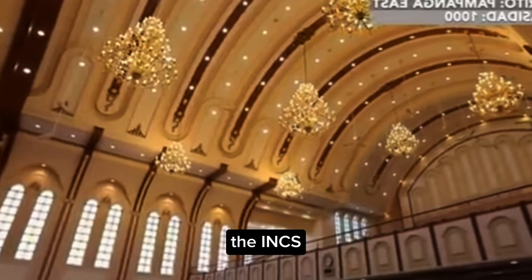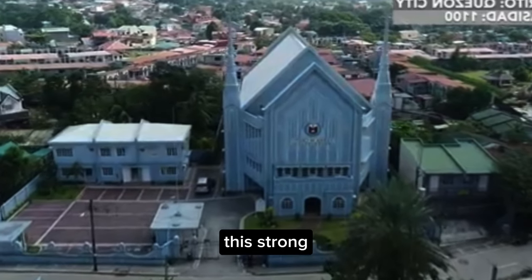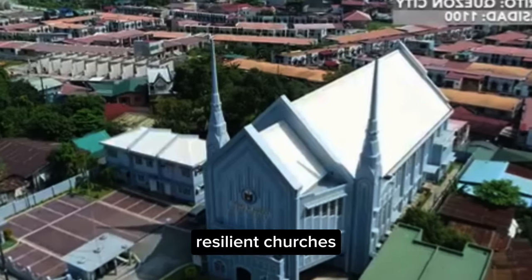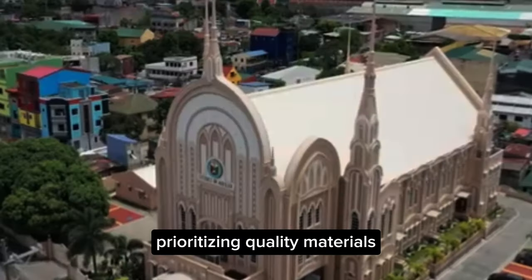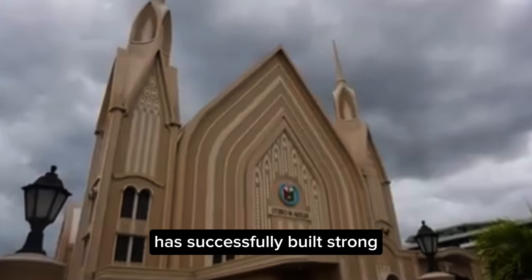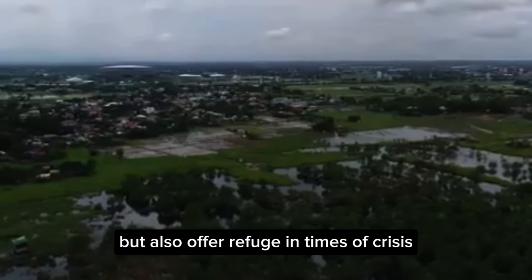Strong Leadership and Organization: The INC's centralized and efficient leadership structure ensures that all houses of worship are built with a unified vision and standard. This strong organizational system enables swift decision-making and funding allocation, especially when upgrading or building new resilient churches. By employing advanced engineering, prioritizing quality materials, and adhering to strict construction standards, the Iglesia Ni Cristo Church of Christ has successfully built strong, disaster-resilient houses of worship that not only serve spiritual needs but also offer refuge in times of crisis.